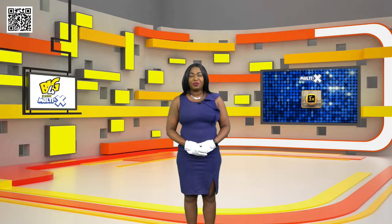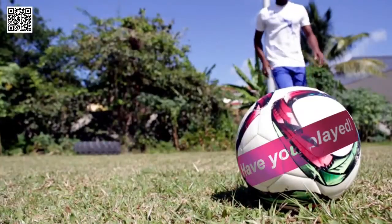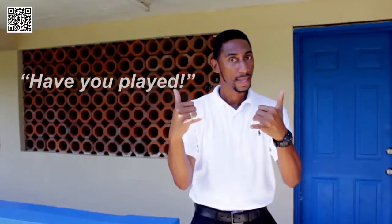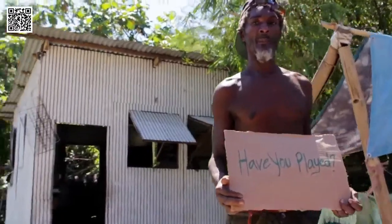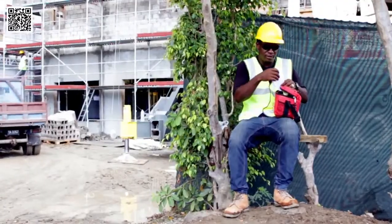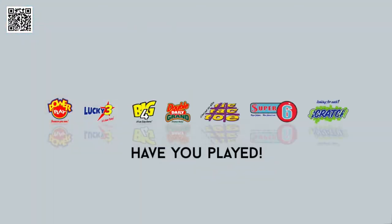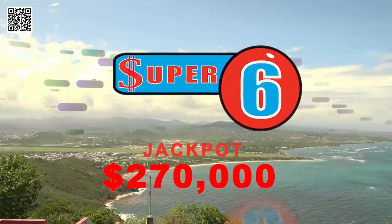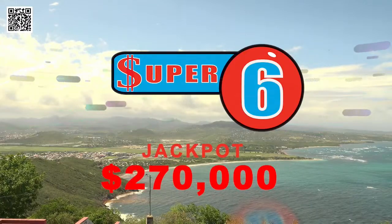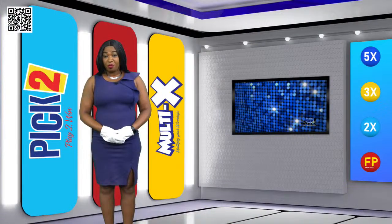Stay tuned for Pick 2 with Multi-X. The games of the St. Lucia National Lottery continue to change lives. Have you played? Keep your goal in sight and reach for it. You can be the next Super 6 jackpot winner of $270,000. Pick 2 and multiply with the optional Multi-X. Good luck.